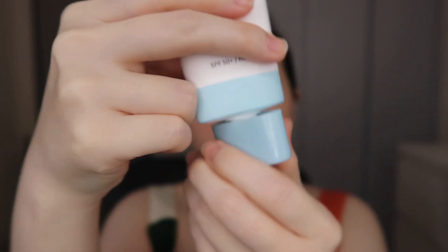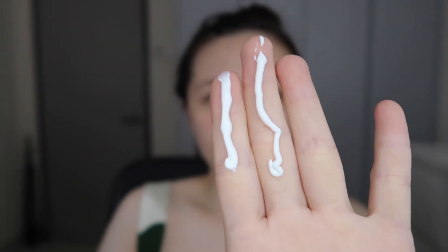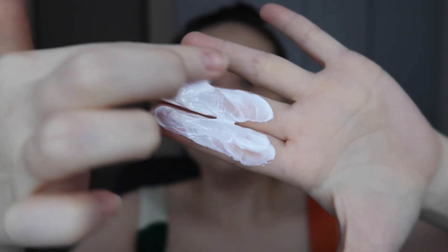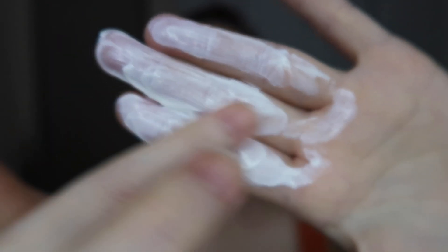Then I tried the Skin Aqua Sunplay physical sunscreen for sensitive skin. It's also a thicker cream but definitely lighter than the Aveeno one. It still leaves a little white cast but not as much, and it's a bit more moisturizing which is nice. However it does have fragrance. I personally prefer no fragrance but if it doesn't irritate my skin that's fine. It takes a while to blend out and you can still see the white cast, but overall it's quite a nice physical sunscreen.